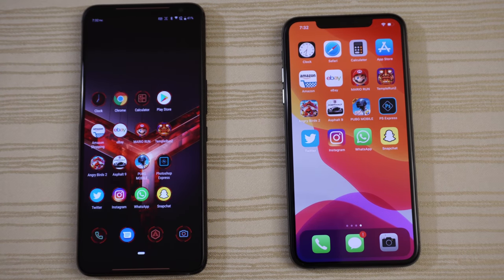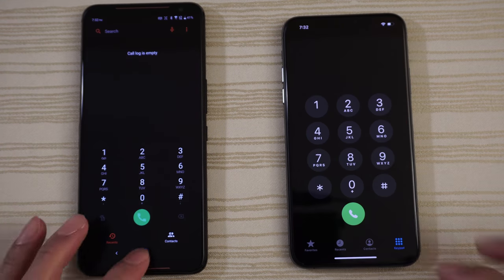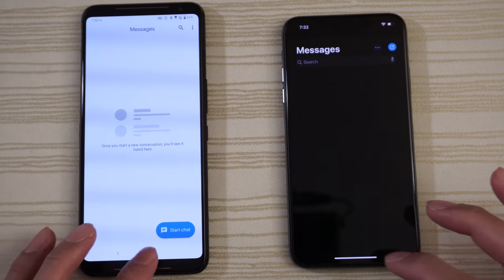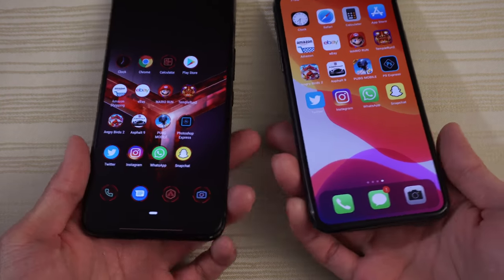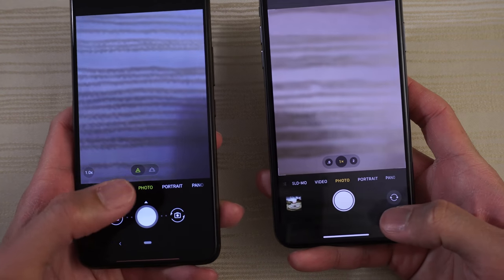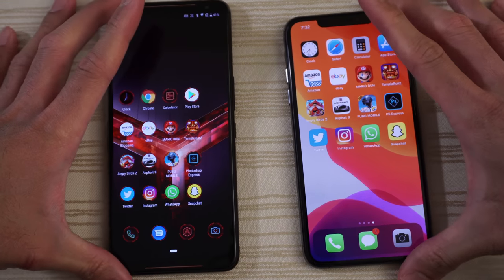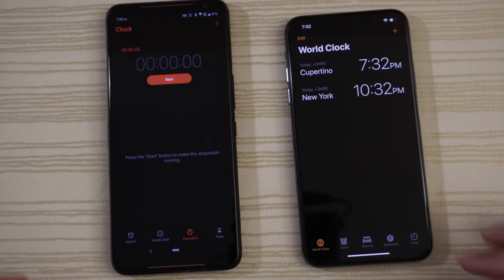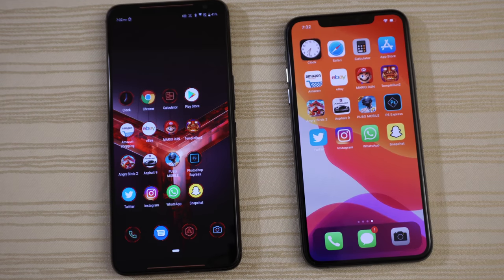Starting the test by tapping the Phone app — ROG takes it. Messages — ROG again. Testing the camera to see the viewfinder — that one's a draw. We also have the Clock app on both phones — maybe the iPhone on that one. We start the stopwatch and leave it running in the background.